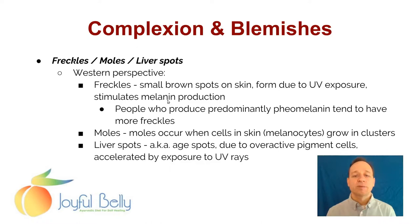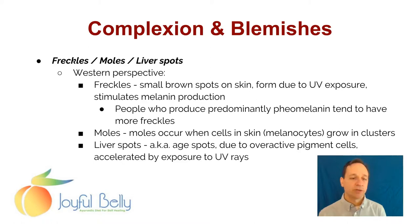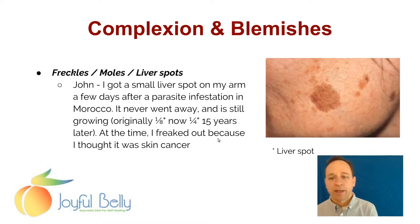Freckles, moles, and liver spots. From the Western perspective, freckles are small brown spots on the skin due to UV exposure. The ultraviolet light from the sun stimulates melanin production, and that increases the amount of freckles. Of course, some people are born with freckles. Freckles are more commonly found on people who have the pheomelanin skin type — the lighter, fairer skin type. A mole occurs when the melanocytes in the skin grow in clusters. Liver spots are due to overactive pigment cells, accelerated by exposure to UV rays. So freckles and liver spots are pretty similar — they're overproduction of pigment — but moles are when a cluster of melanocytes grow in a particular spot.